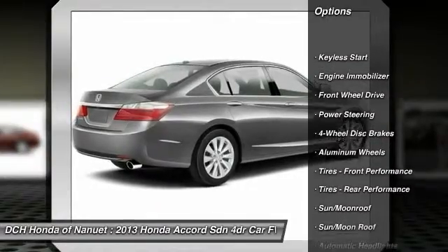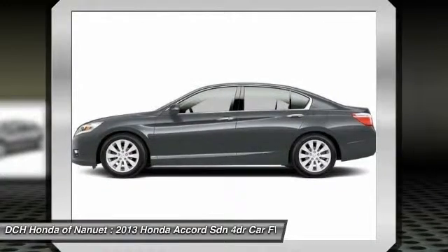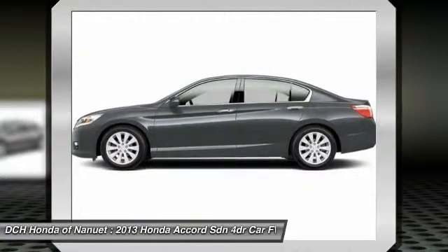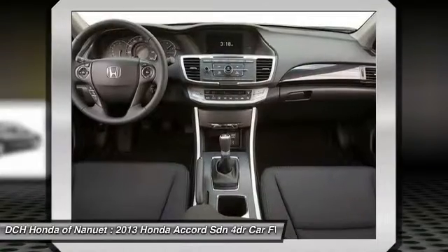Here are some of this vehicle's great options: keyless entry, lane departure warning, steering wheel audio controls, power passenger seat, moonroof, leather wrapped steering wheel, Bluetooth, adjustable steering wheel, power steering, floor mats.